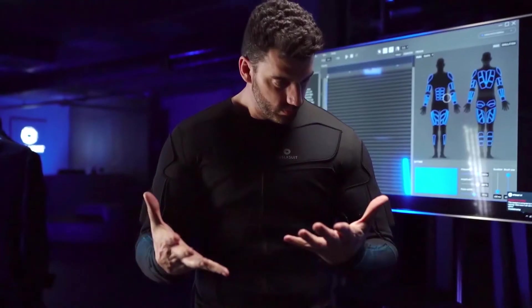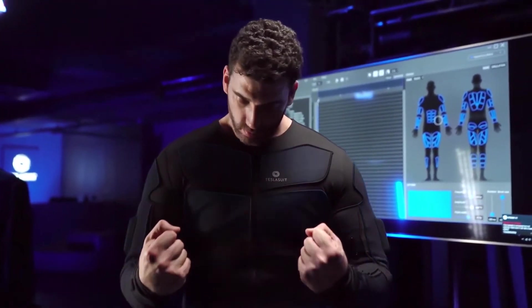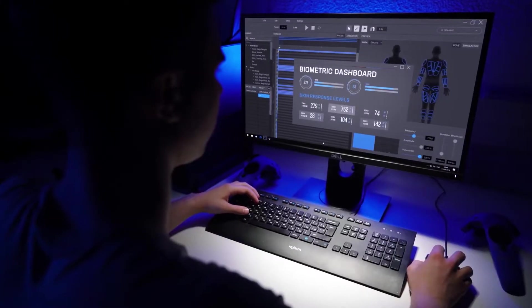We obviously integrate full body motion capture and haptic suits — the TeslaSuit — omni-directional treadmills — the Infinidec — panoramic HMDs with integrated eye tracking and voice recognition capabilities, replica tools and firearms, and optical tracking systems.